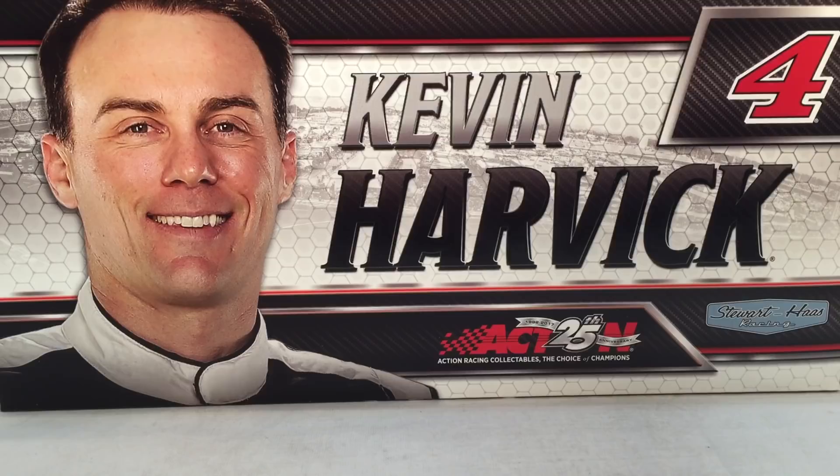Hello and welcome to another Bushwacker review. Today we are going to be taking a look at Kevin Harvick's Bush NA Ford from 2017. As always, let's take a look at the box right here.